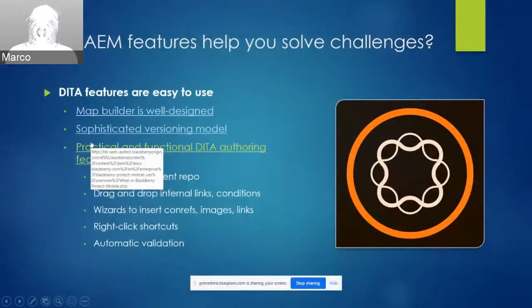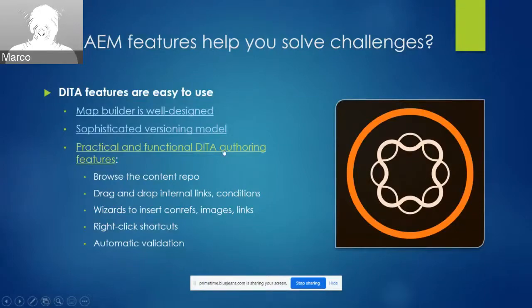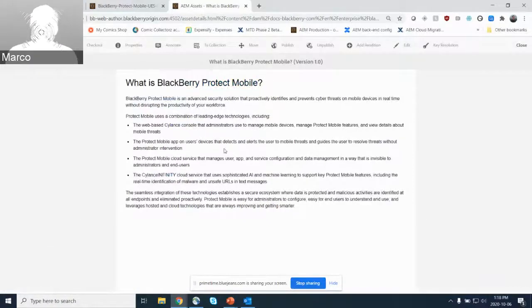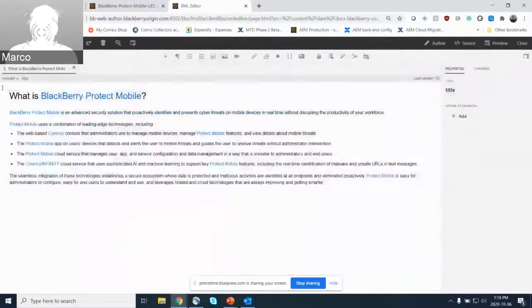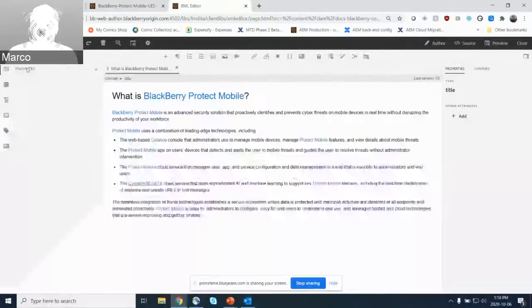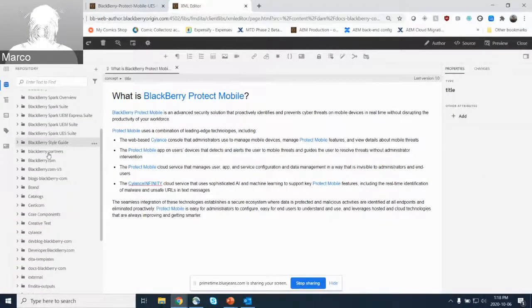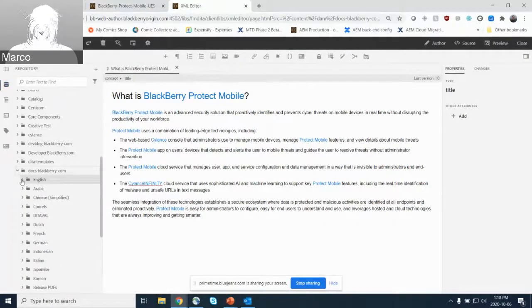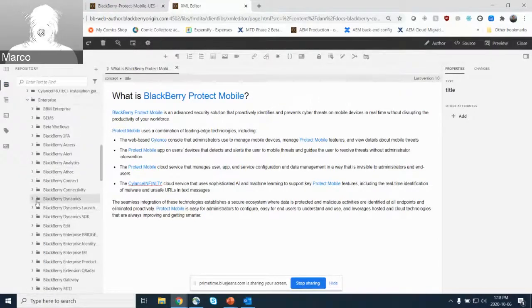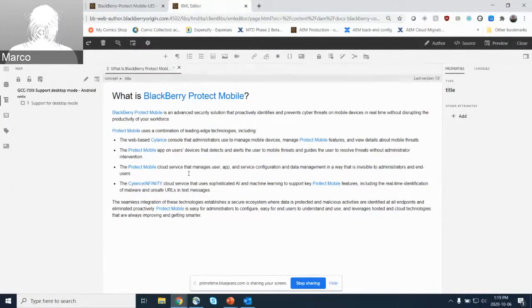Common DITA authoring features are implemented in a practical and functional way. They've made drastic improvements to the usability features of the author. One really good example is that you can navigate your entire docs repo directly from the author — you can navigate through the tree and open whatever you want, or do it from within the author itself. You can navigate to any of your docs folders and open as many topics as you want at the same time, jumping between different topics within the same authoring view.